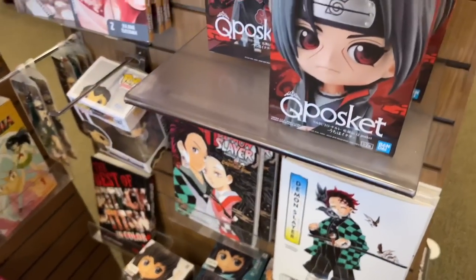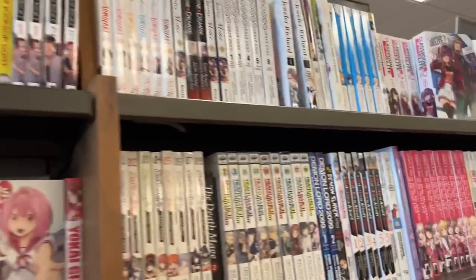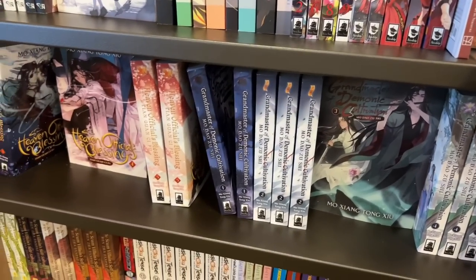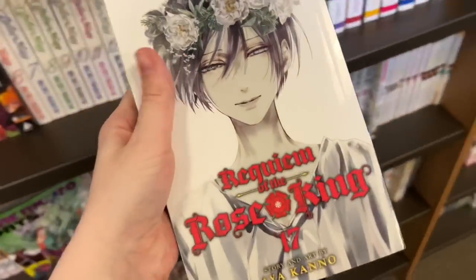I also saw the Toilet-Bound Hanako-kun box set and Villains Are Destined to Die Volume 3. Here is their end cap with a whole bunch of manga blind boxes and character goods. Nearing the end of the alphabet, we have Wotakoi and even some light novels. Of course I had to check out the MXTX light novel section, which is looking pretty good as per usual.